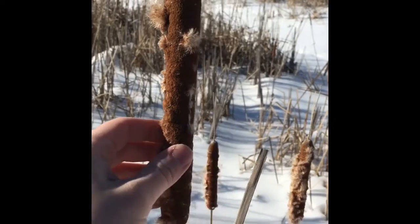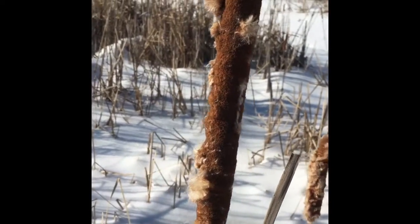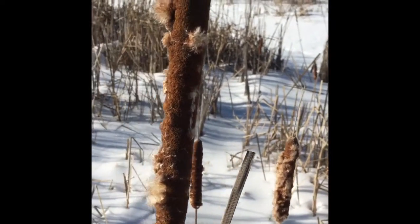You can also use this as insulation if you pack your socks with it or if you pack an article, an item of clothing.